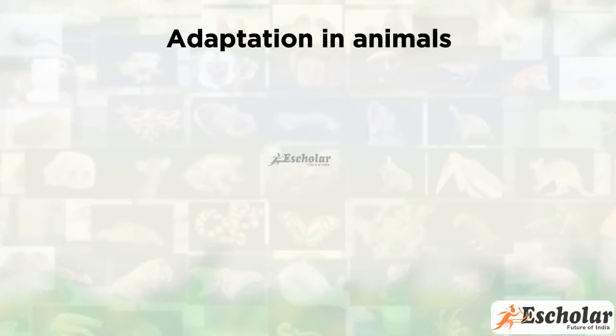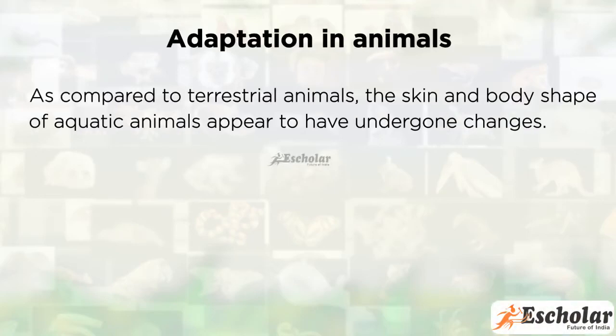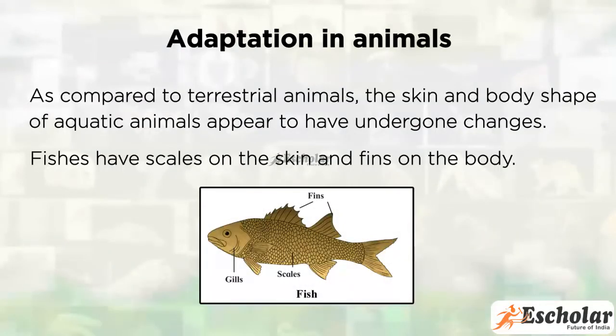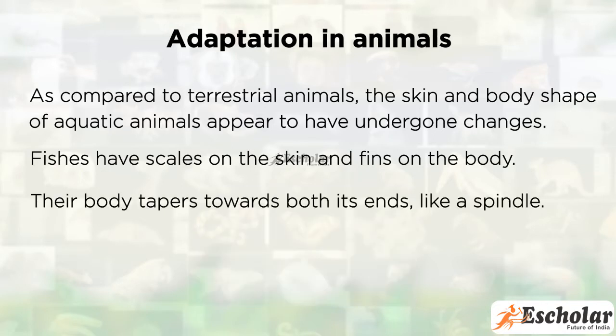Adaptation in Animals. As compared to terrestrial animals, the skin and body shape of aquatic animals appear to have undergone changes. Fishes have scales on the skin and fins on the body. Their body tapers towards both its ends like a spindle.